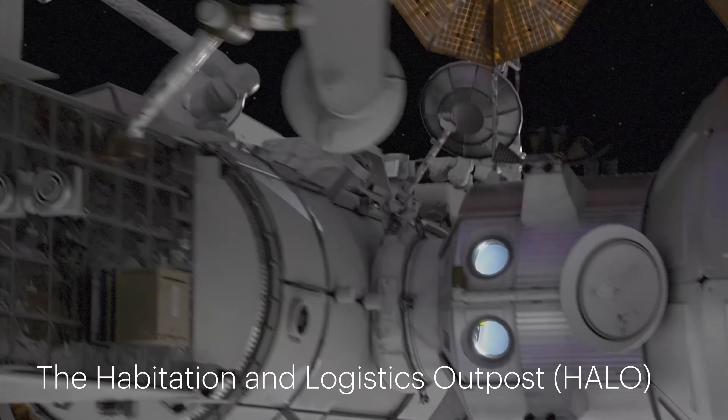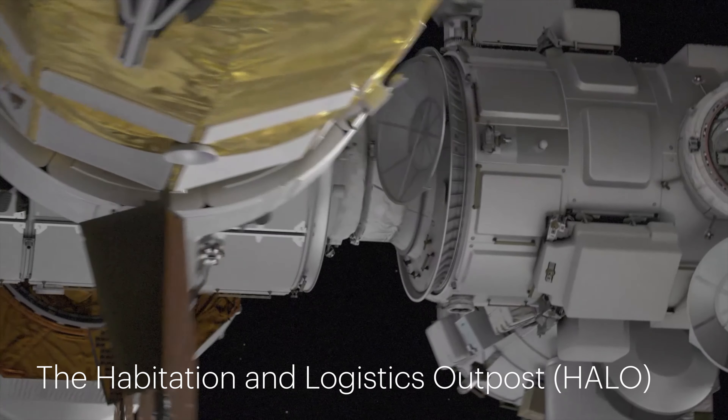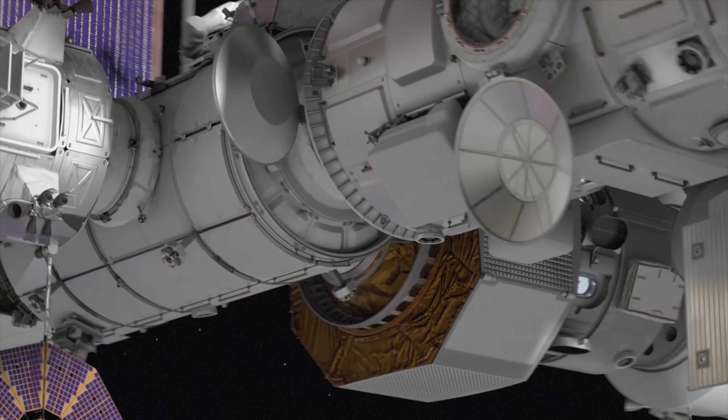The Habitation and Logistics Outpost, HALO, serves as the command center, providing communications between Earth and the lunar surface, housing life support systems, and storing scientific payloads.